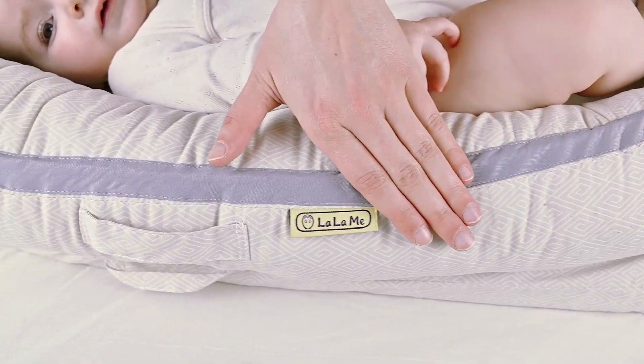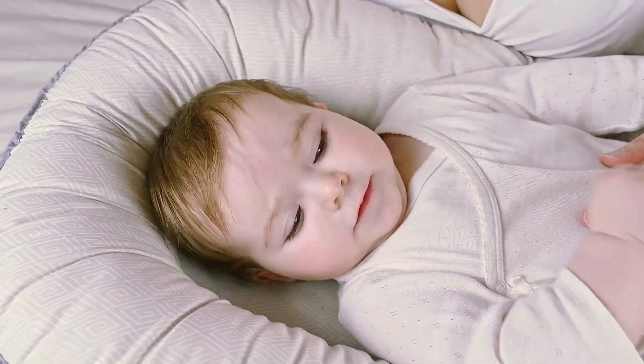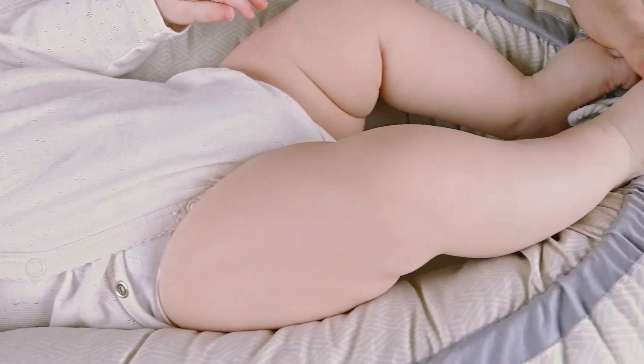100% certified organic breathable hypoallergenic cotton for the cover. The fabric is safe, non-toxic, and GOTS certified.